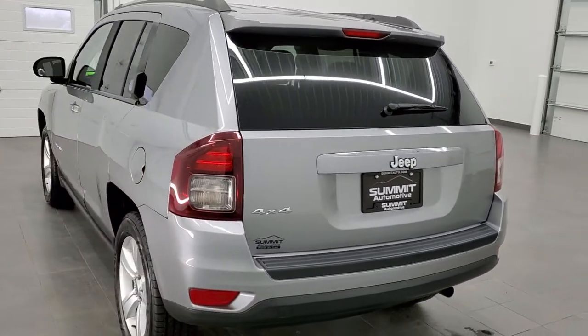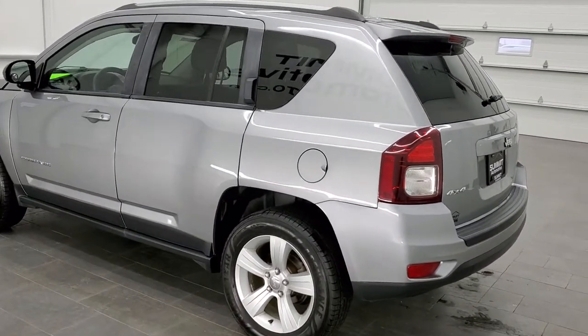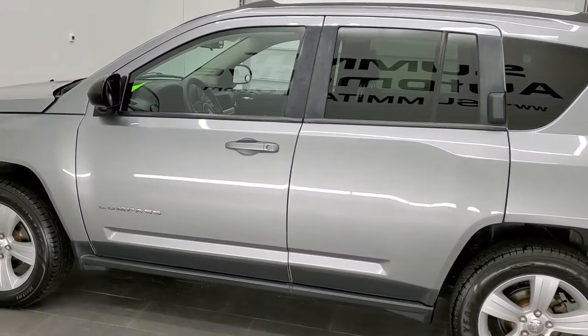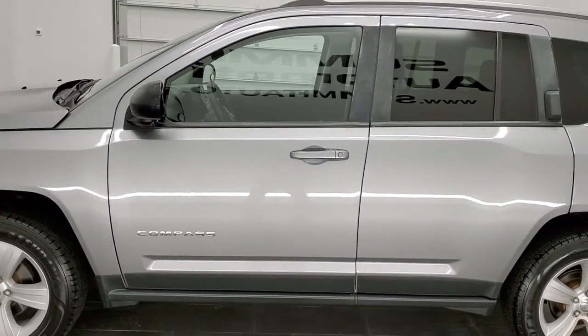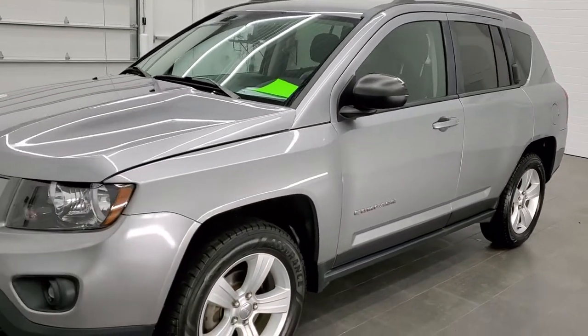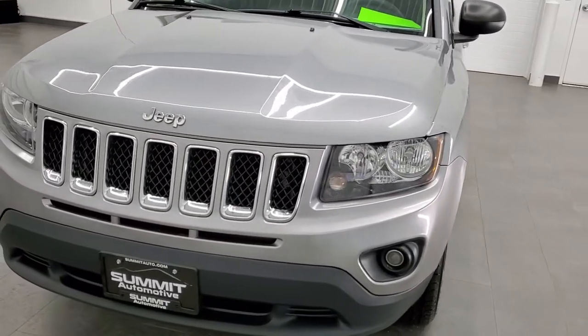This vehicle has the 2.4 liter four-cylinder motor which pumps out 172 horsepower. This Jeep has been fully safety inspected by our service shop. It has a fresh oil and filter change, all the fluids have been checked and topped off, and this vehicle is 100% ready to go.